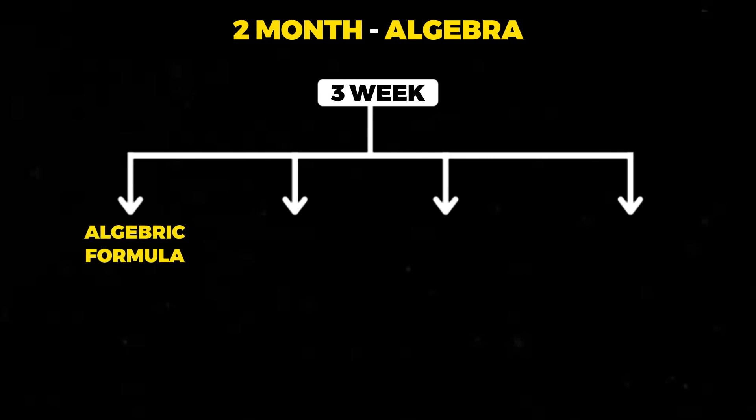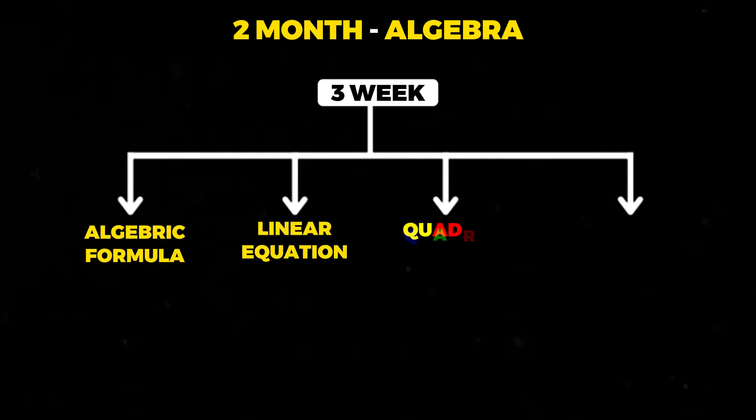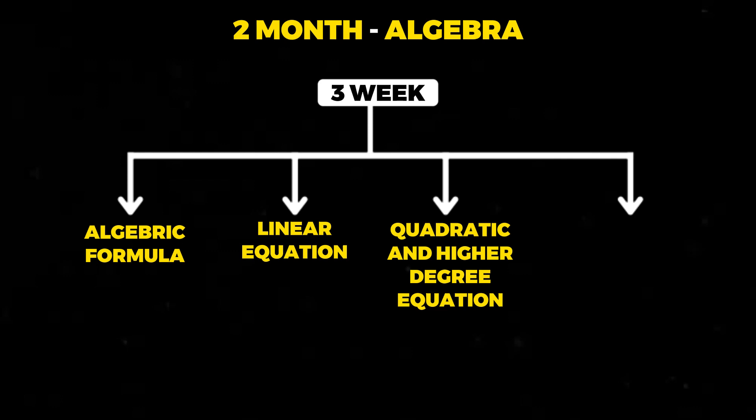Coming to the third topic — algebra. In the third week of the second month, you should be covering algebraic formulae, linear equations, quadratic and higher degree equations, and also should start giving arithmetic sectionals now. These sectionals usually come bundled with mock test series that you purchase from any institute — usually seven to eight questions that you cover in about 15 minutes. You should be attempting at least four of these sectionals in the third week of the second month.